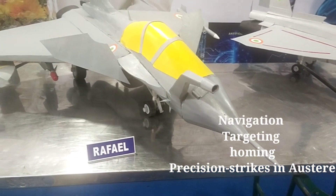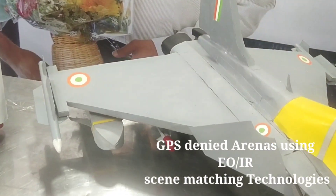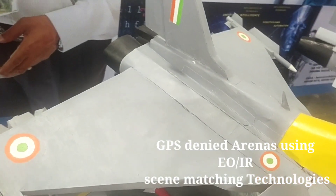Rafale's air-to-surface missiles assure navigation targeting, homing, and precision strikes in GPS-denied arenas using affordable advanced EO/IR scene-matching technologies.